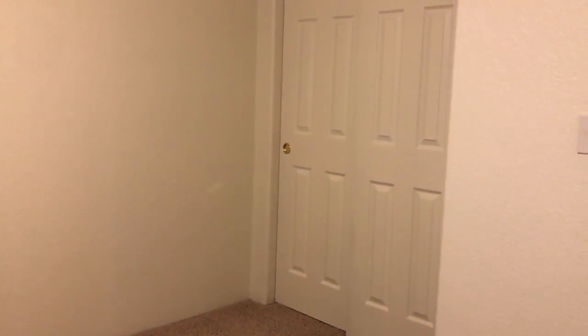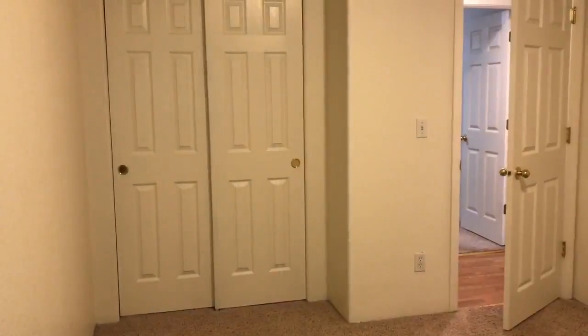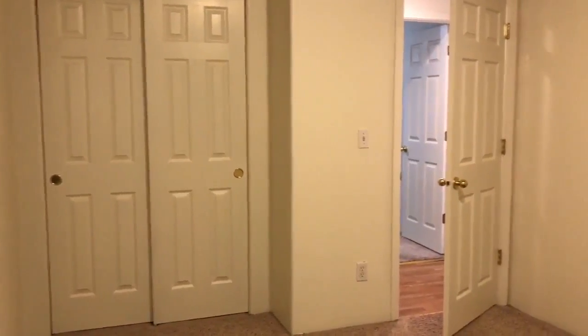The second bedroom has double-door closets. Neutral-tone carpet flows throughout the bedroom. A nice-sized window that overlooks the backside of the unit.